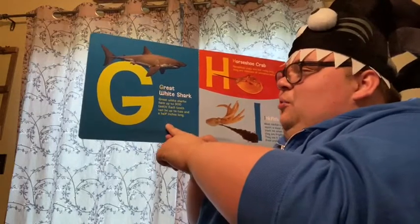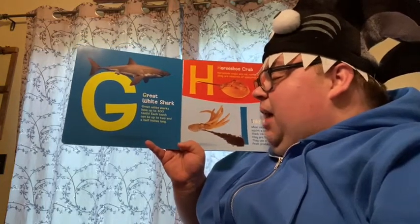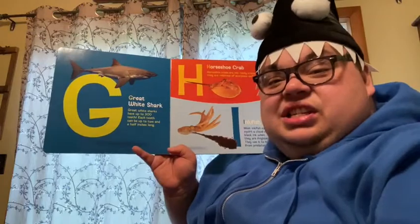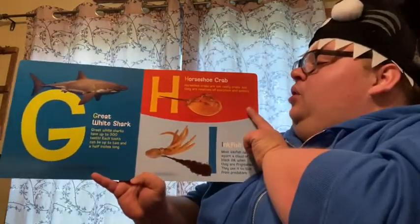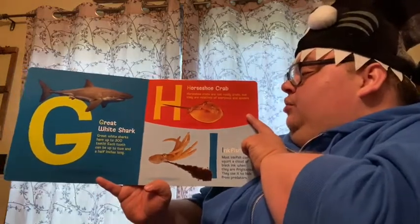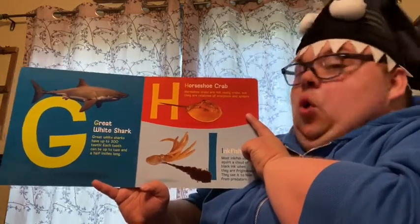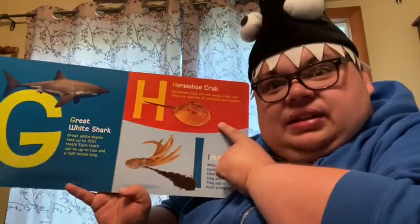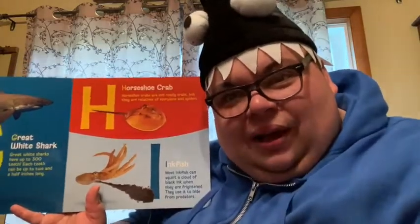G. Great white shark. Great white sharks have up to 300 teeth. Each tooth can be up to two and a half inches long. Wow. H. Horseshoe crab. Horseshoe crabs are not really crabs, but they are relatives of scorpions and spiders. Did you know that? I didn't either until I read this book.